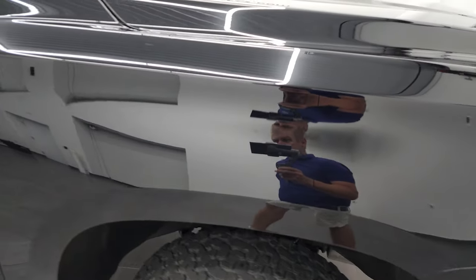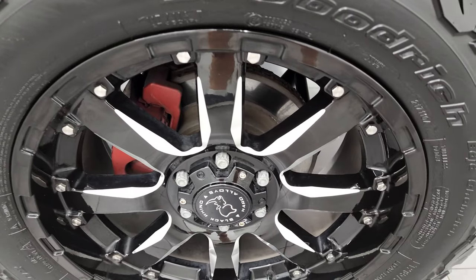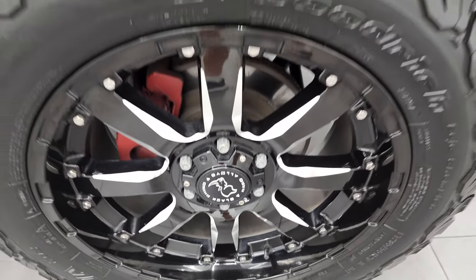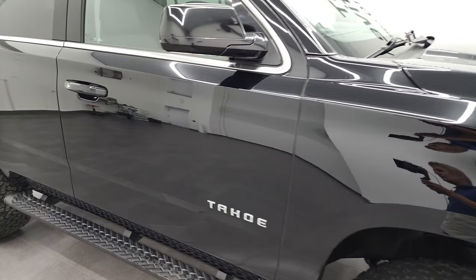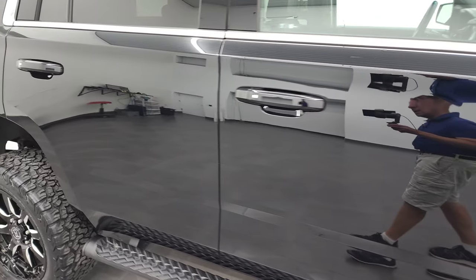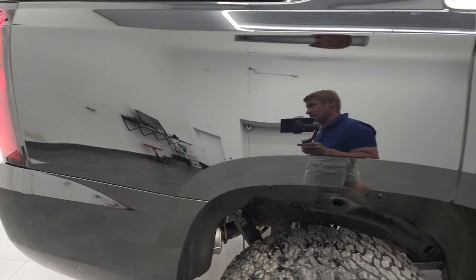Passenger side front fender is in nice shape as well, and the passenger side rim — no major scuffs or scrapes. As you go down this side of this 2018 Chevrolet Tahoe, take note of how clean the body is, how reflective and mirror-like the paint is.